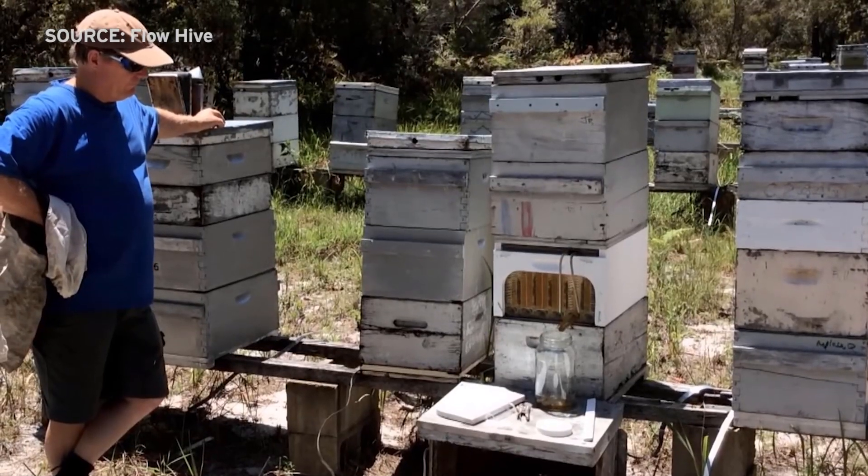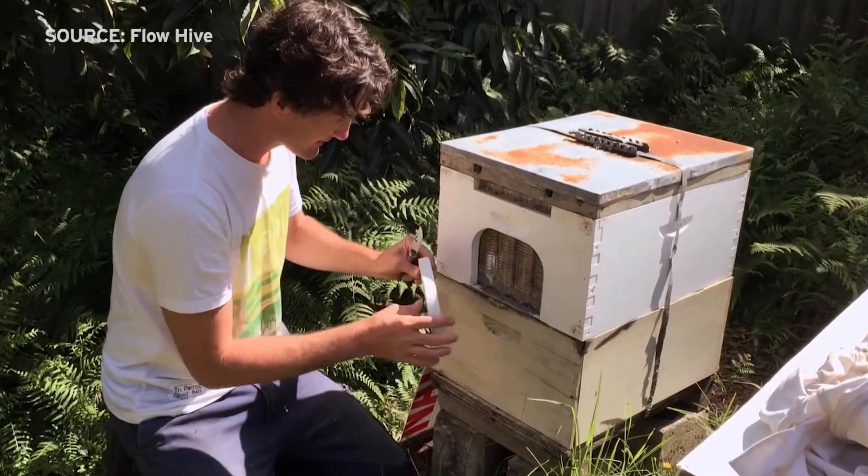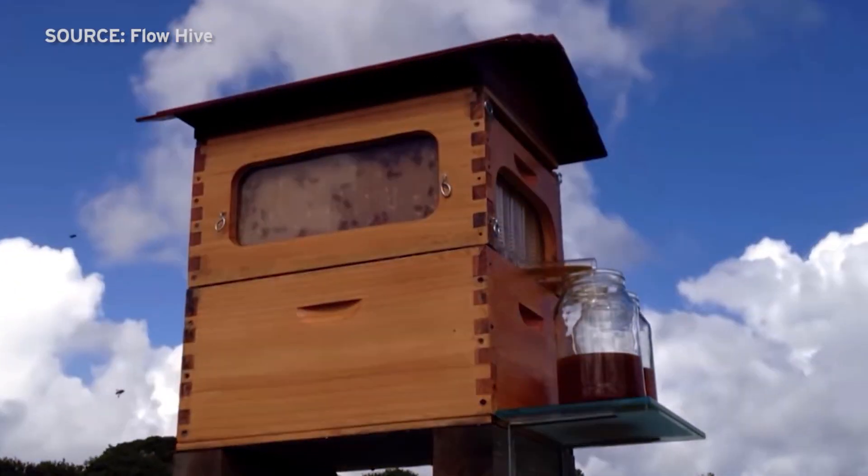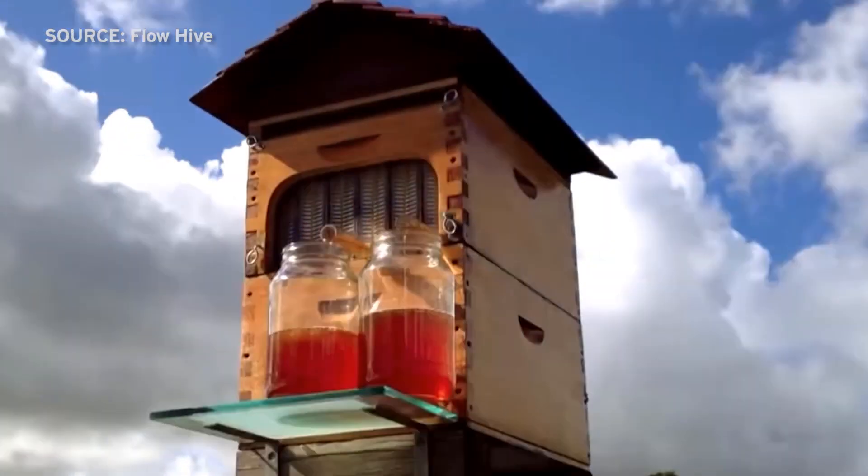I thought there had to be a better way. That led us on what turned out to be a decade-long invention journey of tinkering away, trying prototypes and putting them in the hives and I was waiting three months to see whether the bees liked it or not. Eventually, they settled on a design that would become the flow hive.